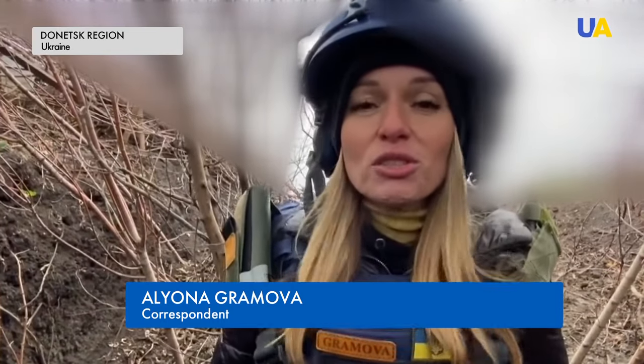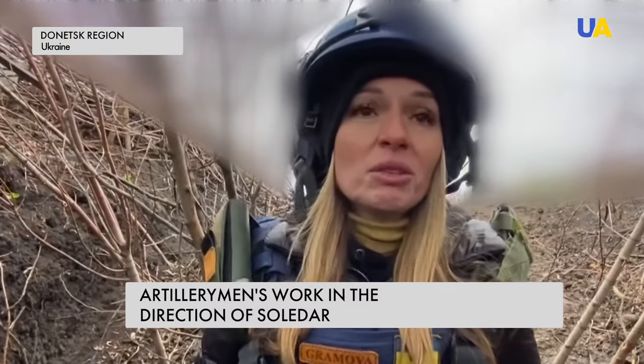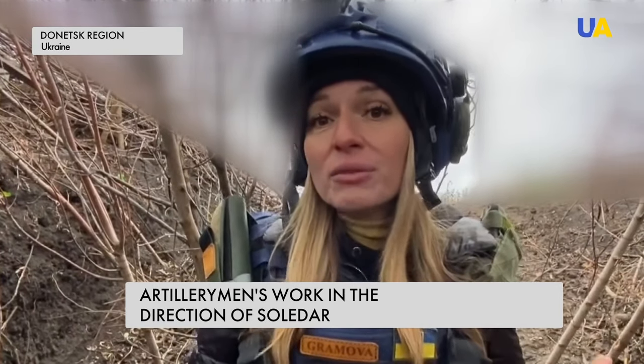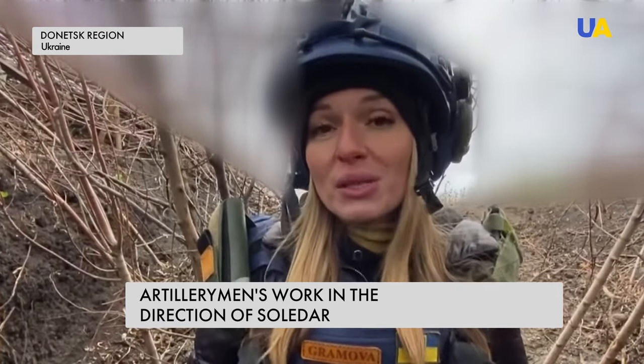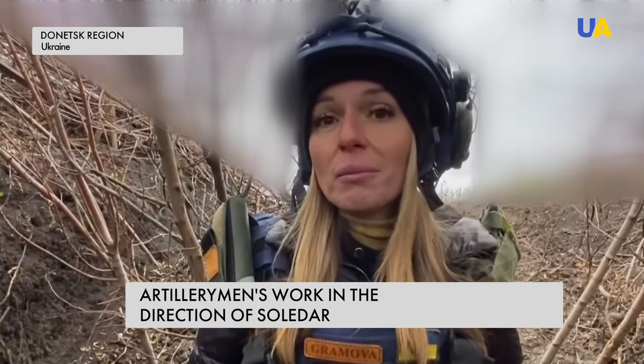We are on the positions of Ukrainian artillery. It's windy and rainy today, but the military said Russian drones are flying even in this weather. That's why it's dangerous for the work, but they're trying to do the best.